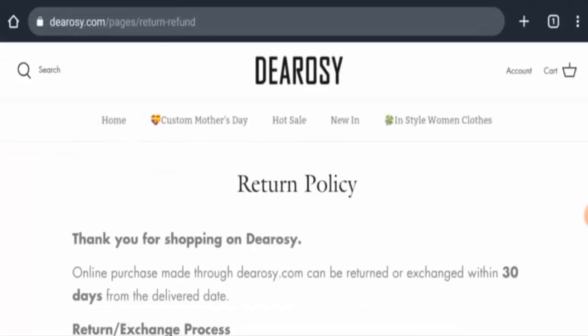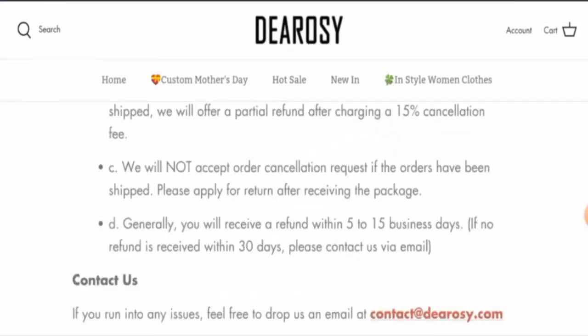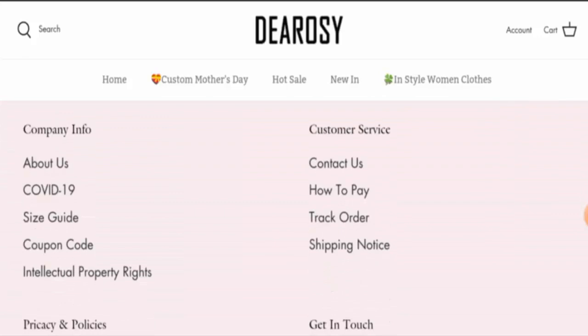Next, we will check their return policy. If you want to return your product for any reason, you have 30 days to do so. For refunds, you can go to the refund section for that information.